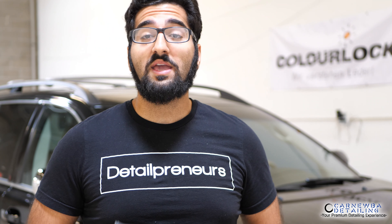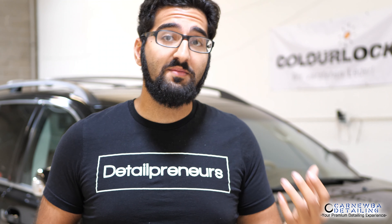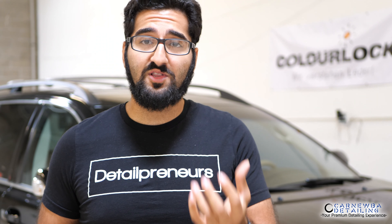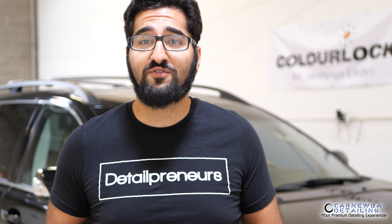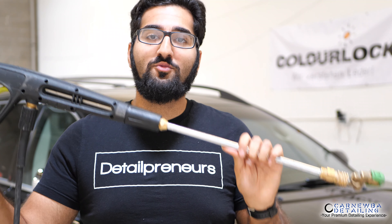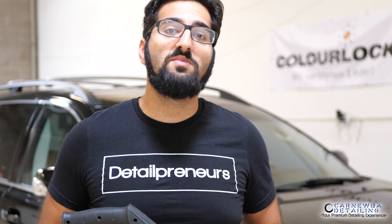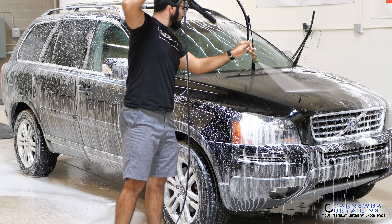If you did use a foam cannon, make sure to leave it dwelling on the surface for about a minute or so. If it's hot and you see the foam drying, continually foam the vehicle surface until it's dwelled for a few minutes. After that, go ahead and rinse off as much foam as possible, making sure to knock off as much dirt as you can. If you didn't foam your vehicle, you can skip this step and move on to the next.